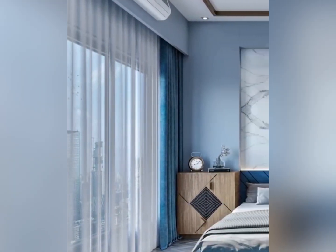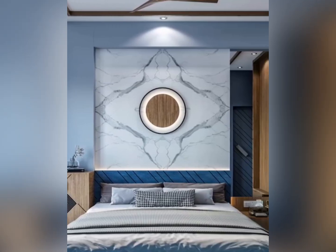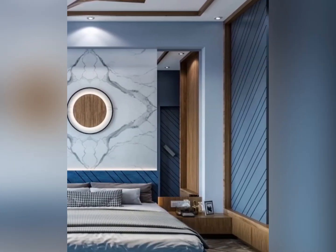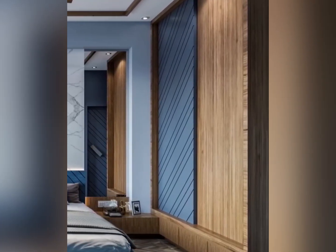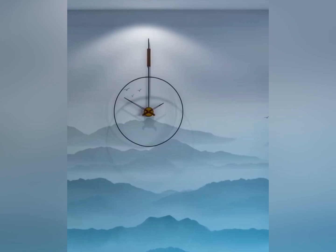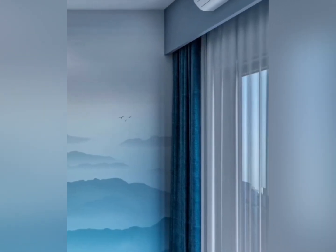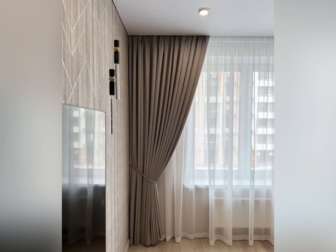Don't forget about window size. For floor-to-ceiling windows, try curtains that hang from ceiling to floor, creating an elegant elongated look. Whatever your style, the right curtains can transform your living room into a space that's both functional and stylish. Thanks for watching — be sure to subscribe for more home design tips.